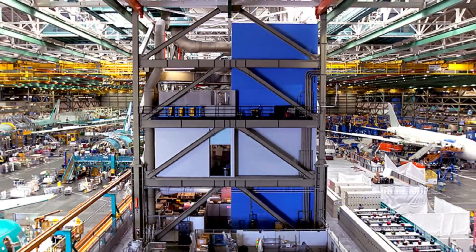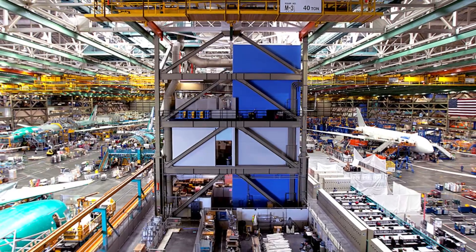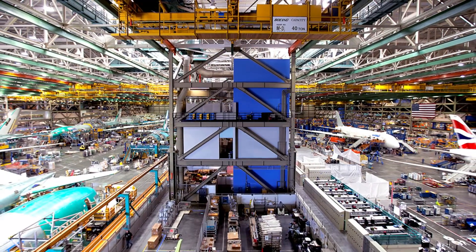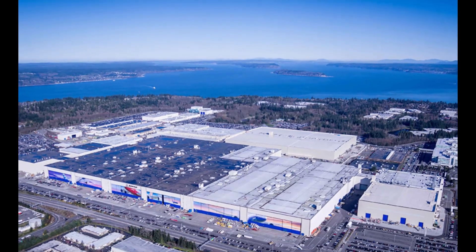The Boeing Everett factory is a marvel of engineering. It is a testament to the ingenuity and skill of the people who designed and built it. The factory is also a symbol of the power of American manufacturing, and a reminder that the United States is still a global leader in aerospace technology.